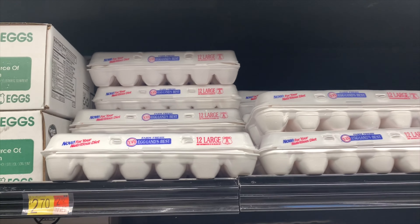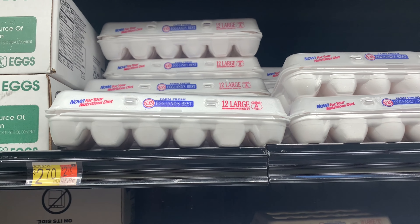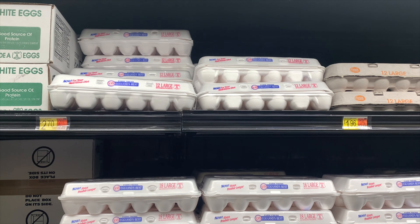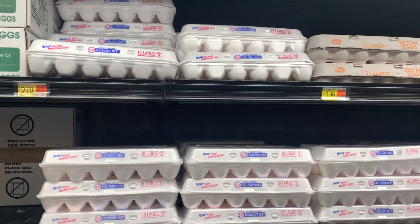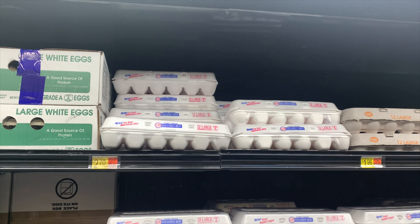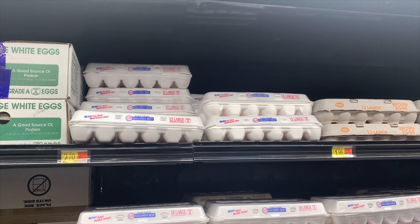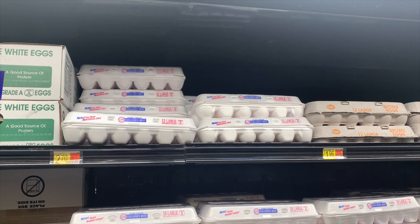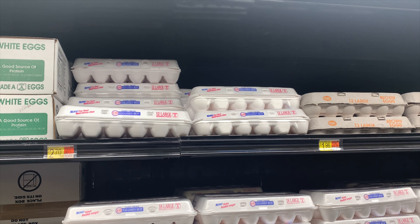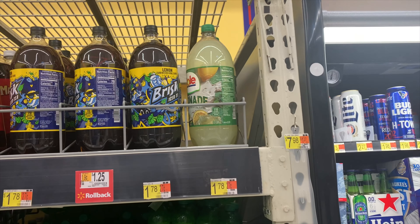Now we have an awesome deal on Egg Land's Best eggs. The cheapest option at my store was the 12-count dozen for $2.70. Use the 50-cent insert coupon from the 9/12 Smart Source, leaving you to pay $2.20 out of pocket. Submit to Shopkick for 255 buy kicks plus 20 scan kicks — that equals $1.08 back — leaving you to pay only $1.12 for a dozen. Egg prices vary everywhere so adjust your math accordingly.